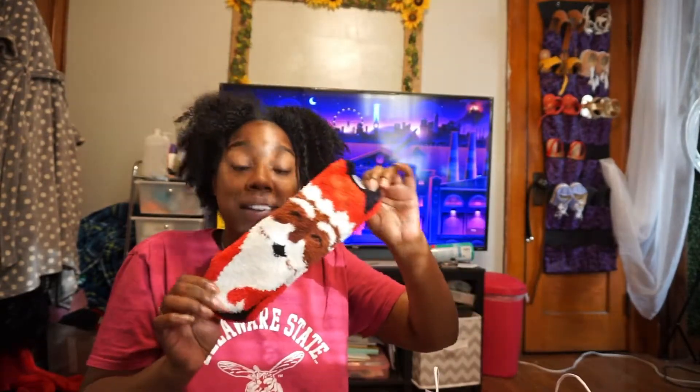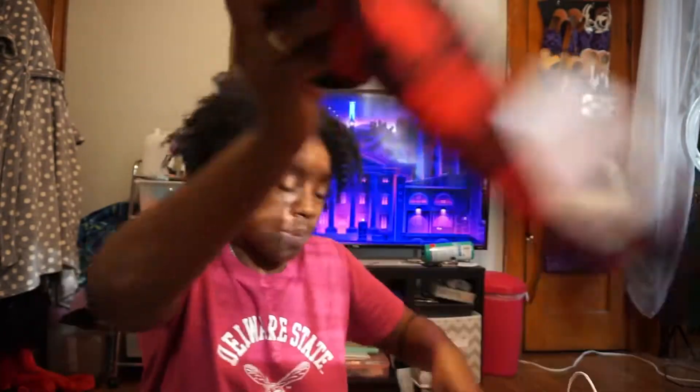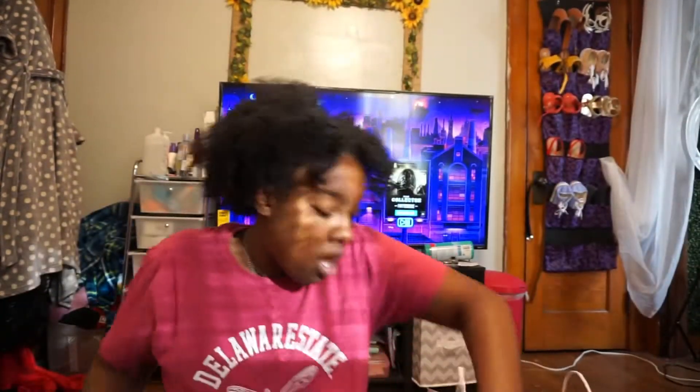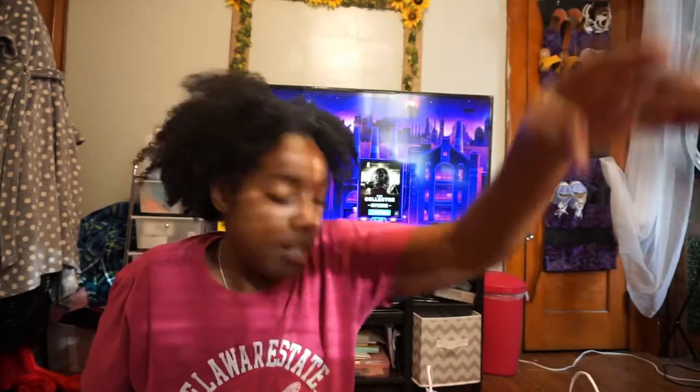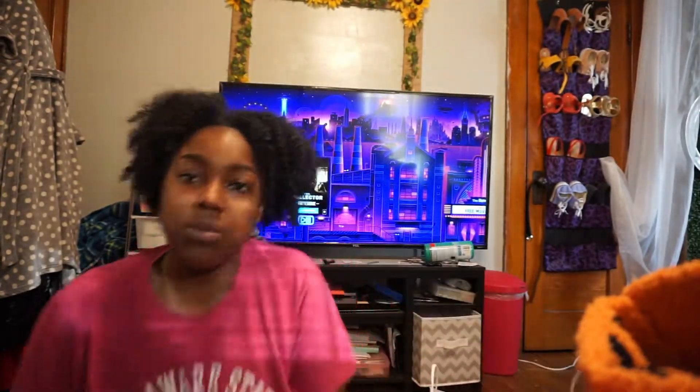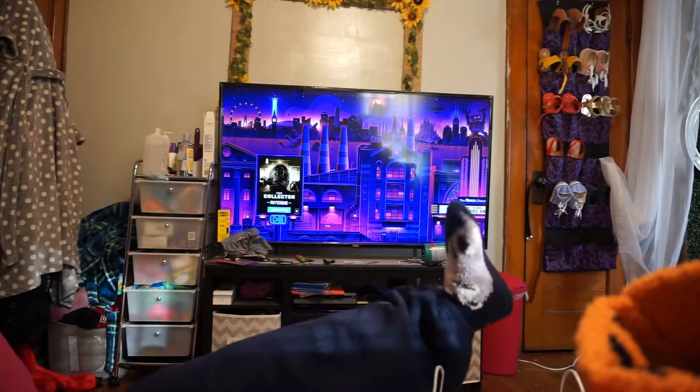I didn't really get much this Black Friday. I got a whole bunch of socks from Old Navy — they had Santa Claus ones with a dark skin version, a light skin one, and a white one, so I got the dark skin one. They also had Christmas tree socks and some tiger print ones. Old Navy was 50% off and their cozy socks are always a dollar during the holidays.